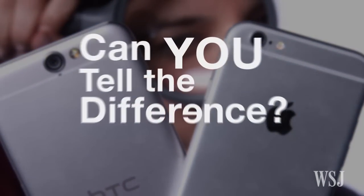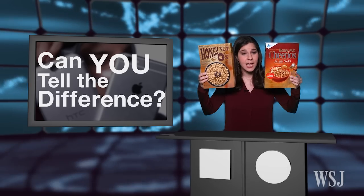Welcome back to Can You Tell the Difference? Coming up later in the show: Honey Nut Cheerios vs. Honey Nut O's — can you really tell the difference? But first, we begin with a smartphone challenge.